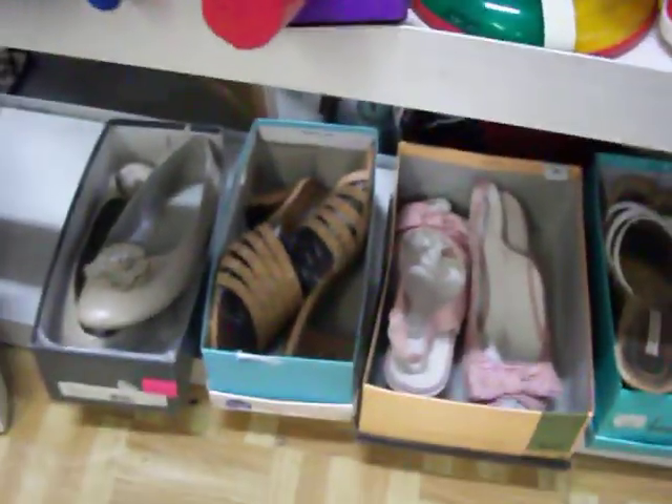Got some real nice women's shoes here. That's a size 9.5, that one's a size 9, and the other three here are size 11s.